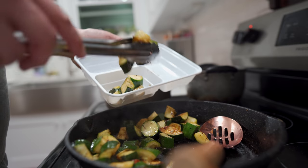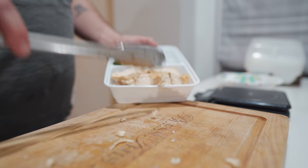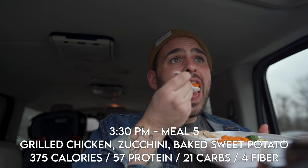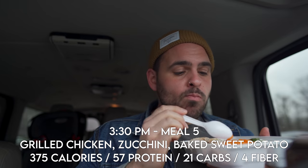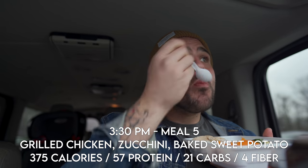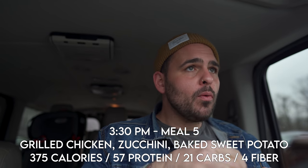I have a pretty active lifestyle so I'm out and about a lot, and I need to make sure I plan for this — because if I fail to plan, I plan to fail. I meal prep about half my meals each week and keep them in these cool little partition containers to take with me. This one has eight ounces of grilled chicken, a cup of zucchini, and a small baked sweet potato — packing 57 grams of protein, 21 carbs, and 4 grams of fiber. Not bad.